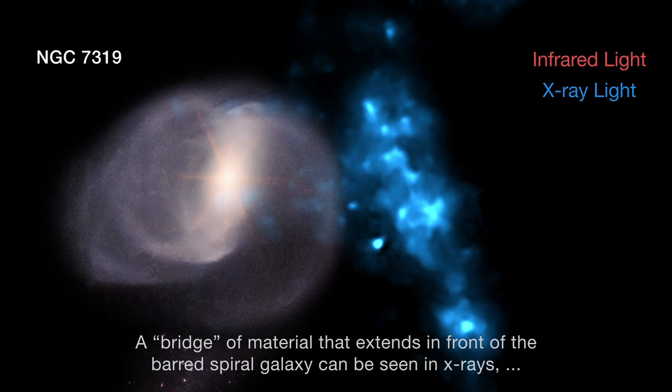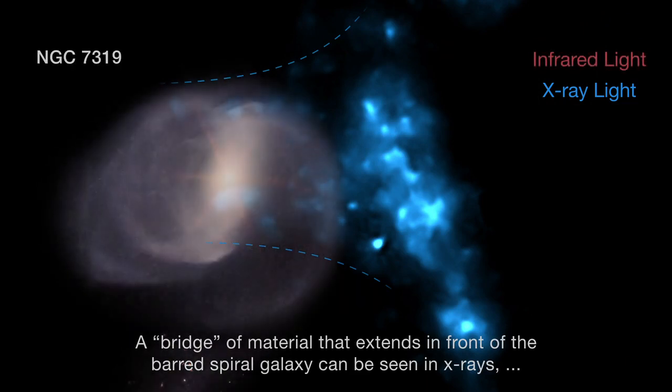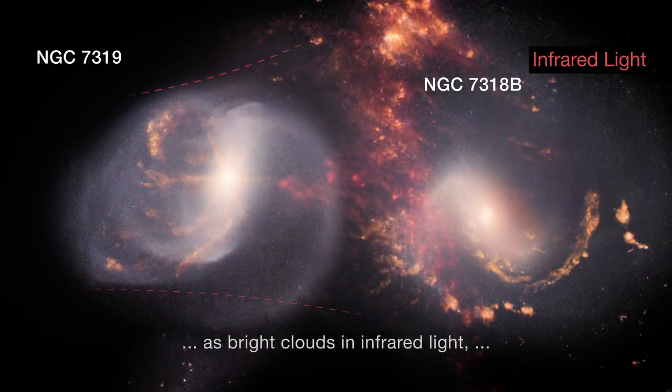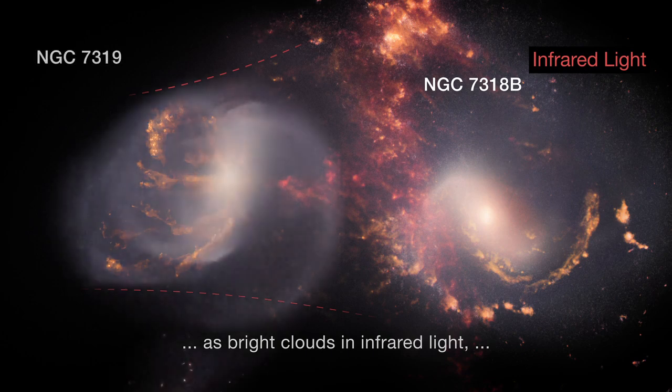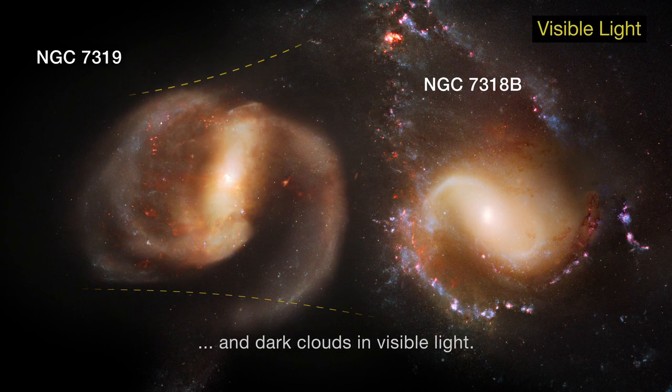A bridge of material that extends in front of the barred spiral galaxy can be seen in X-rays, as bright clouds in infrared light, and as dark clouds in visible light.